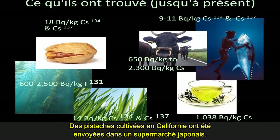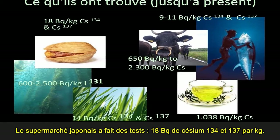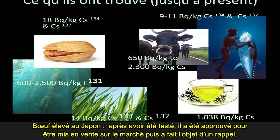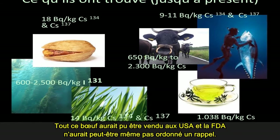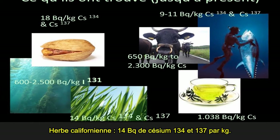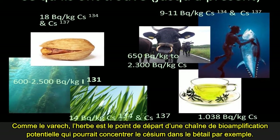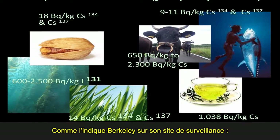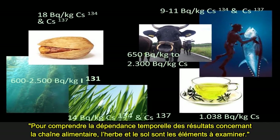Pistachios grown in California were shipped to a Japanese supermarket, which tested 18 becquerels per kilogram of cesium-134 and -137. Beef raised in Japan was tested and approved for market sale, then recalled — but not before it was fed to Japanese school children. All of this beef could have been sold to the U.S., and the FDA may not have pulled it. California grass tested at 14 becquerels per kilogram of cesium-134 and -137. Grass, like kelp, is the beginning of a potential biomagnification chain which could concentrate cesium in cattle. As Berkeley put it on their monitoring site, for understanding the time dependence of food chain results, the grass and soil is what to look at.